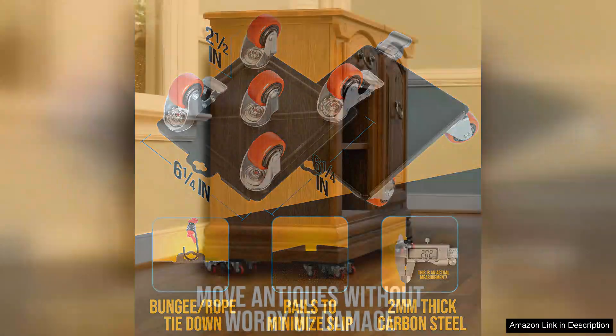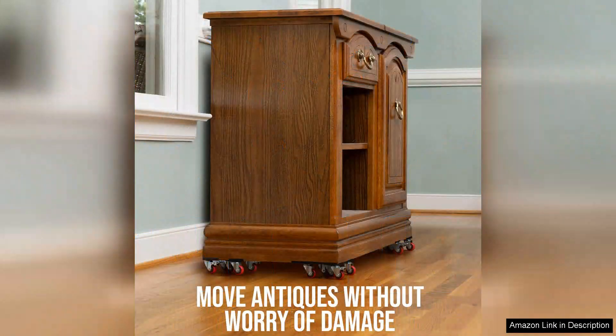In terms of portability, the dollies are lightweight and easy to store. When not in use, they can be stacked or tucked away without taking up much space.